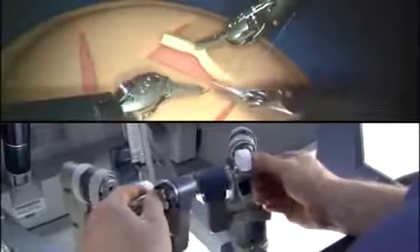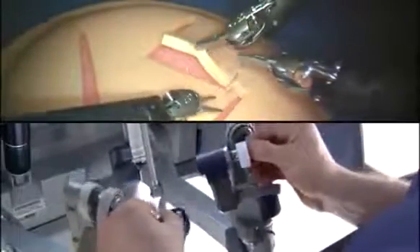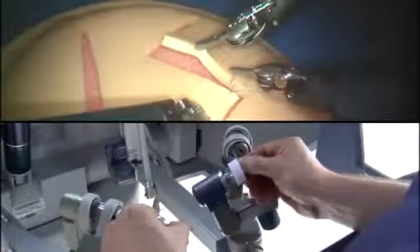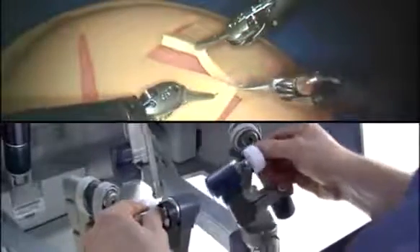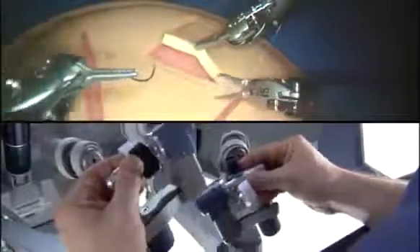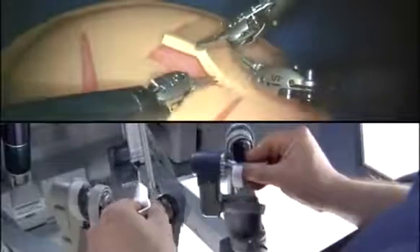As the surgeon operates at the console, the DaVinci System filters out hand tremor and translates his controlling motions to the articulating tips of the EndoWrist instruments. The DaVinci System also provides motion scaling that enables the surgeon to tailor the ratio of his hand movements to a corresponding micro-movement at the instrument tip.